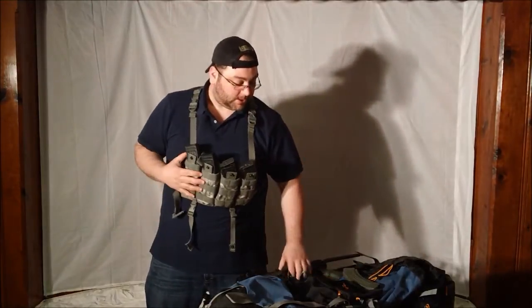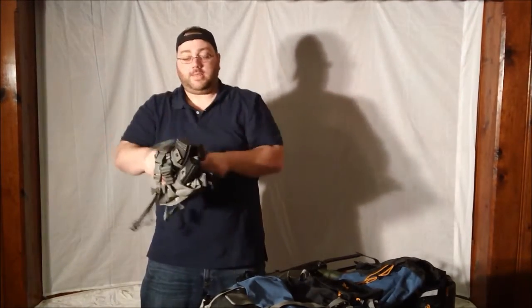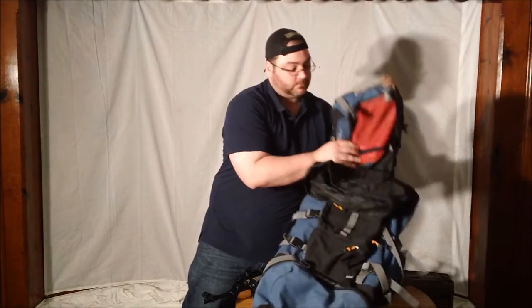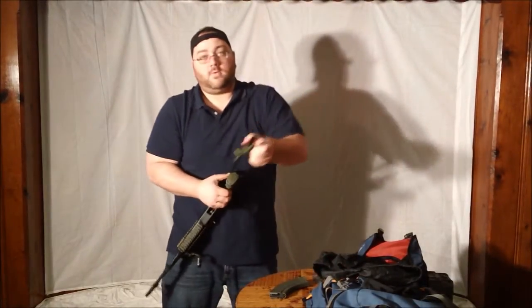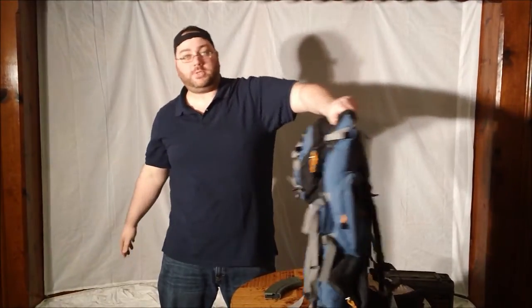A great thing about this type of setup also is that when not in use, it folds up very small, and this actually folds up into the top pocket of my Jansport pack here. Simply pull this up, move this pouch closed, pull this rifle up, and there you have it. Nobody knows what's in there — I'm wearing a pair of jeans and a blue shirt — and nobody knows what I'm carrying and the lethality that this bag contains.